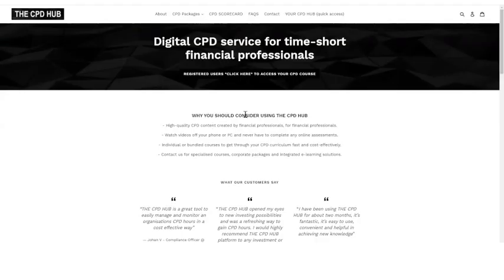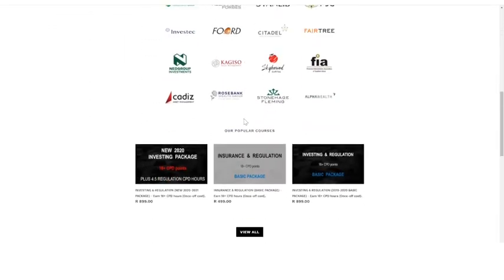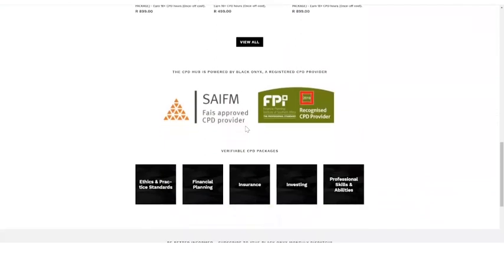Here you can watch videos online off your phone or PC and in many cases never have to complete any online assessments to earn your CPD hours quickly and cost-effectively. It's really easy — simply visit the CPD Hub, which is our e-commerce front-end that aggregates verifiable CPD content from multiple service providers.